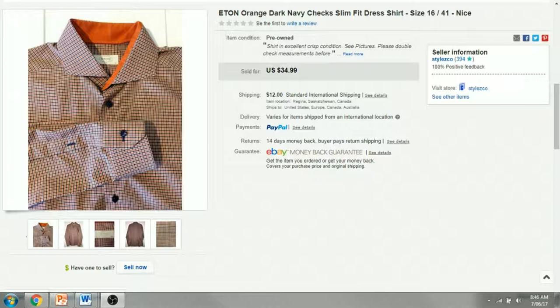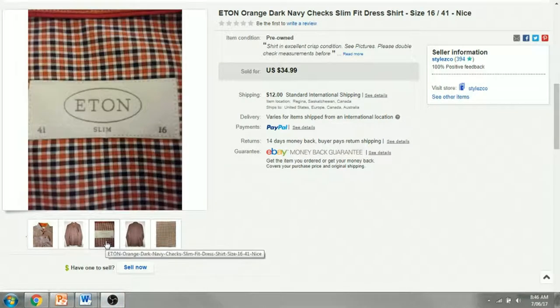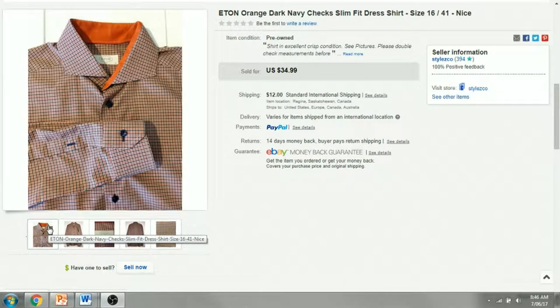The first item this week is an Eton shirt. Anytime I see the brand Eton, I know it's going to make some money. I paid $7.50 for this shirt, it sold for $28 — I took a best offer; it was listed for $34.99 — and I made $14.98 profit after everything was said and done. It was just a nice burnt orange checks dress shirt, really nice, and it sold really fast.